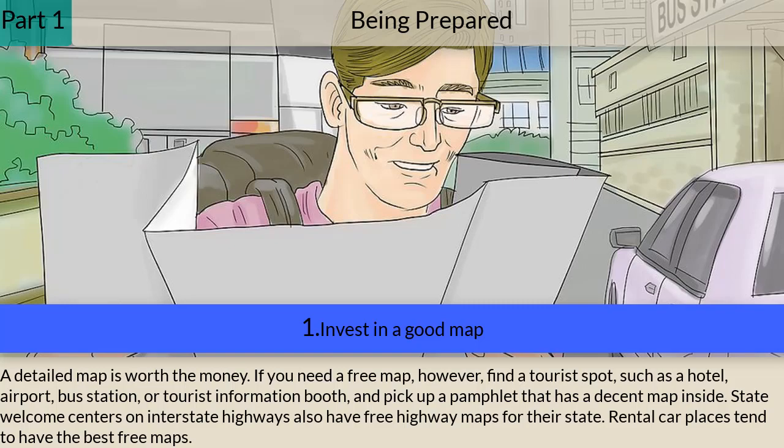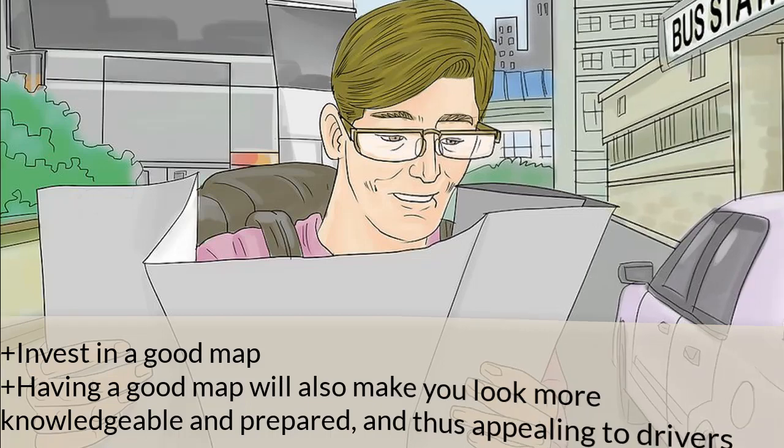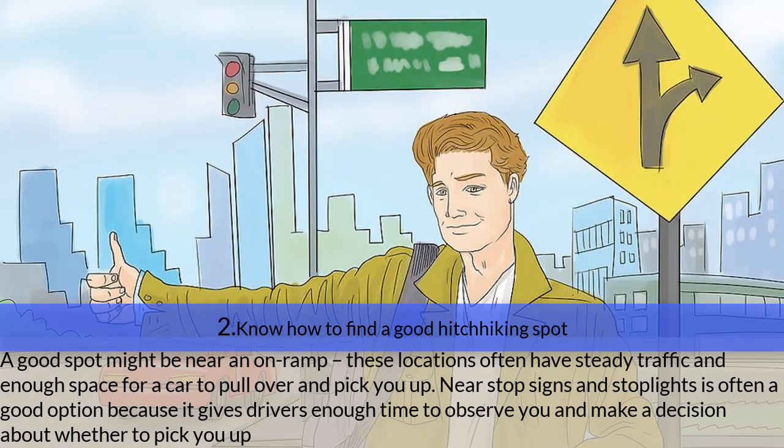Rental car places tend to have the best free maps. Look for a map that shows road numbers, rest areas, and gas stations. Having a good map will also make you look more knowledgeable and prepared, and thus more appealing to drivers. Step two — know how to find a good hitchhiking spot.